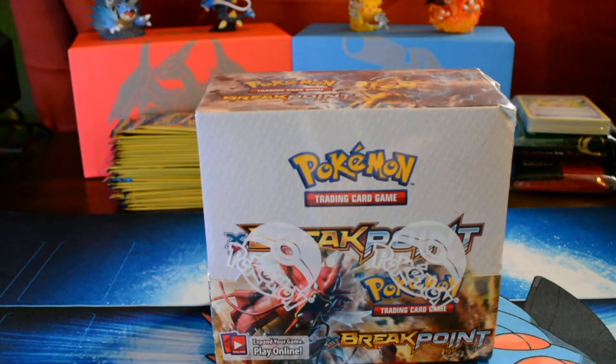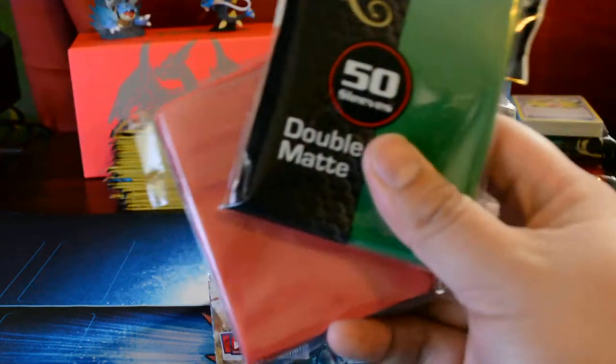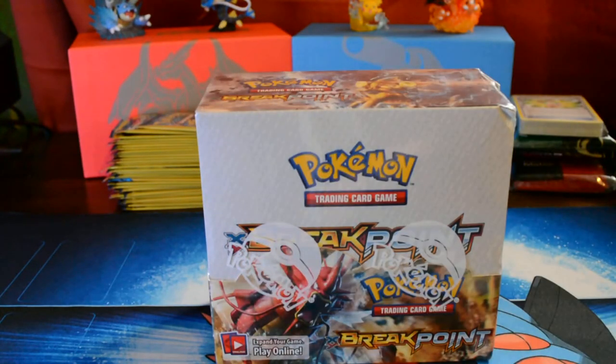Hey, what's up everyone? Welcome back for another awesome video. Right in front of us we have a Breakpoint booster box that just came in the mail. I'm very excited to open this. We also got some little festive coloring for our sleeves. I know it's past Christmas at this point, but they're still good.